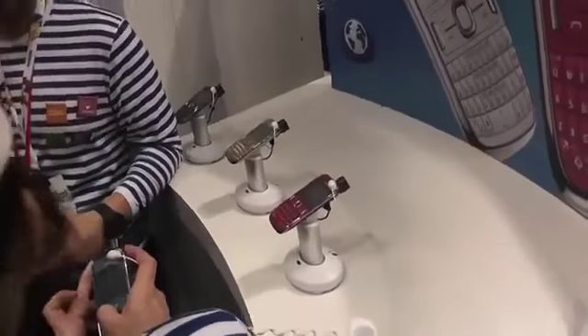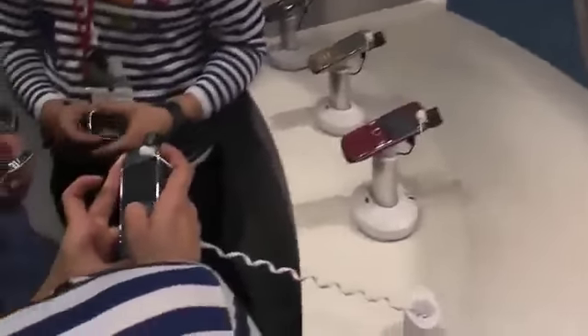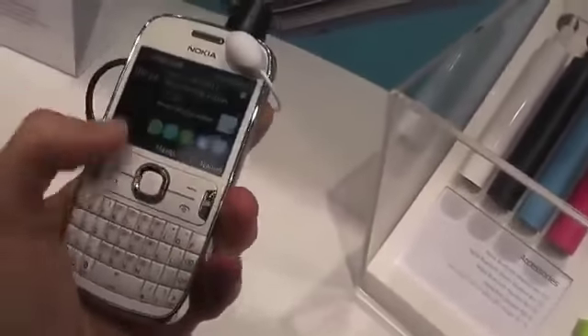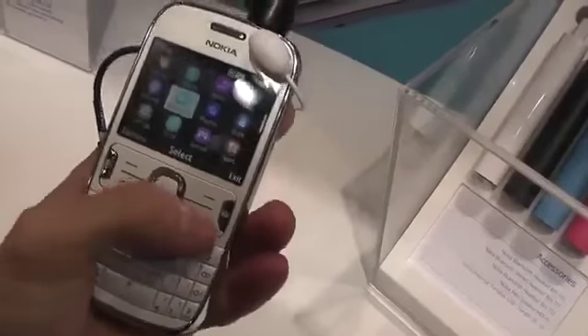We have here the white version. As you can see, it will be available in a bunch of different colors — red, silver, blue, and a bunch of others. This is actually a cheap smartphone.